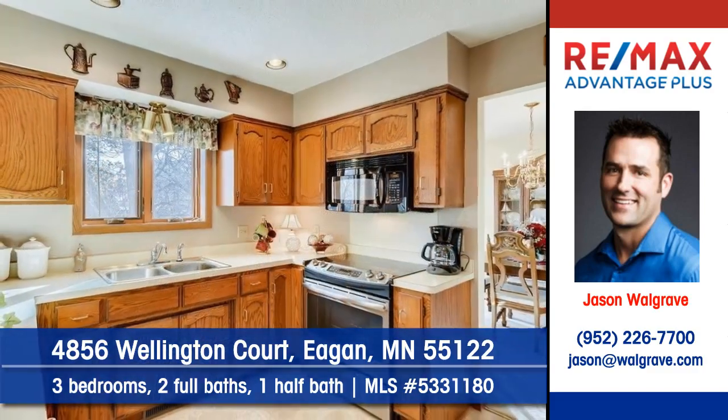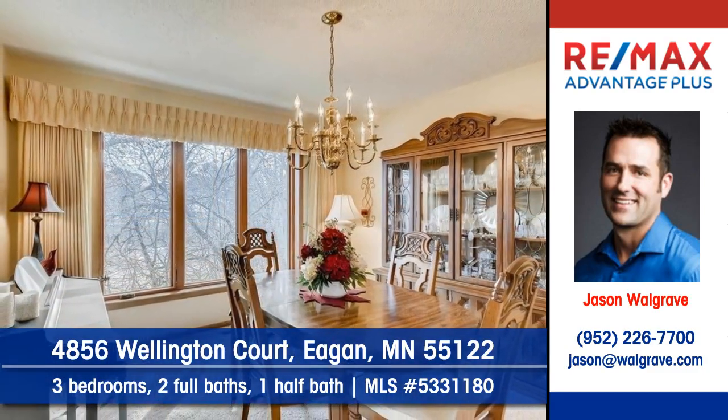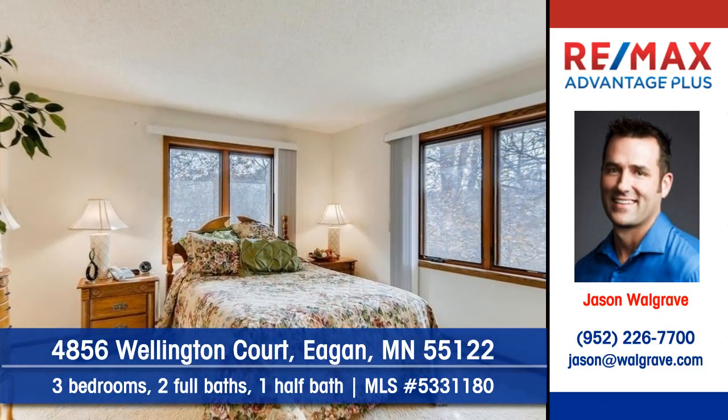Step into the kitchen to find newer appliances. Serve meals in the lovely dining room. Discover three bedrooms, two full baths, and one half bath.